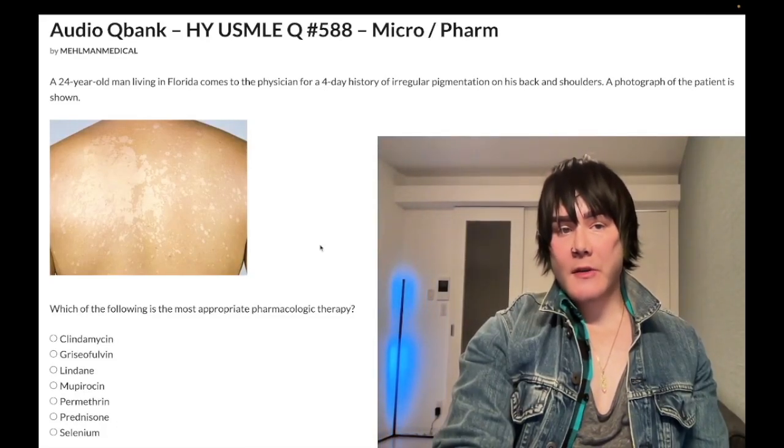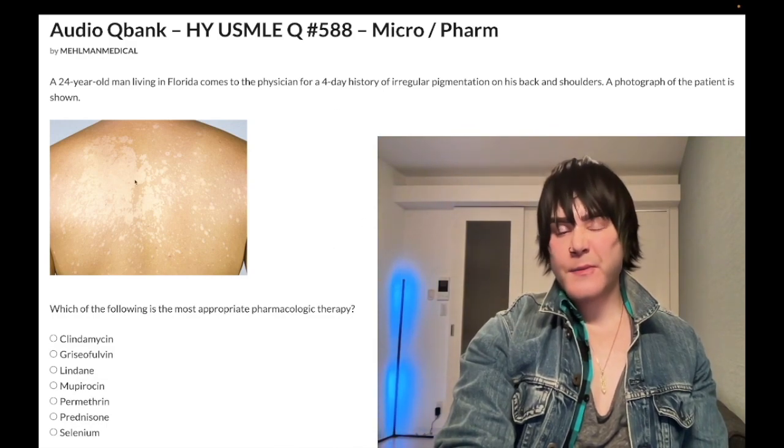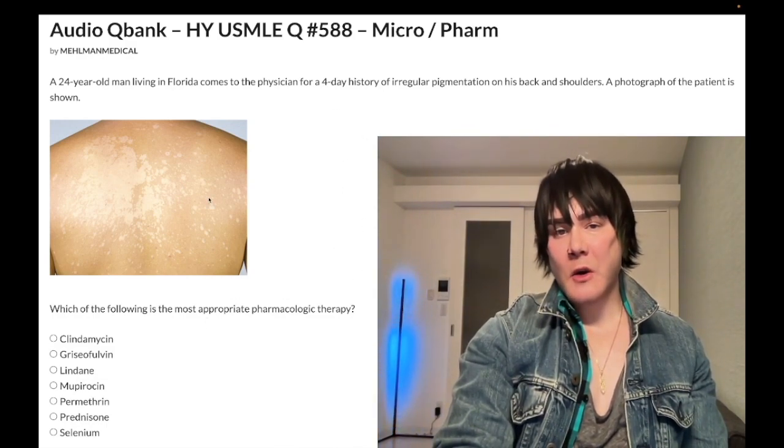We have a past-level question for micropharm for Step 1 as well as family medicine and internal medicine for 2CK. This is very bread and butter — easy — and shows up all over the NBME content.